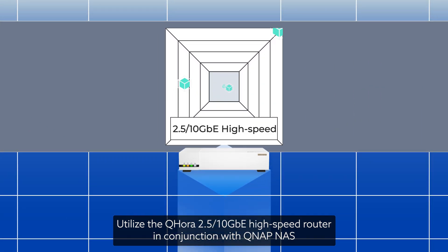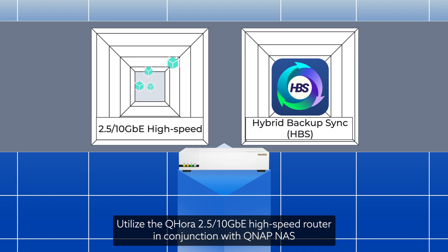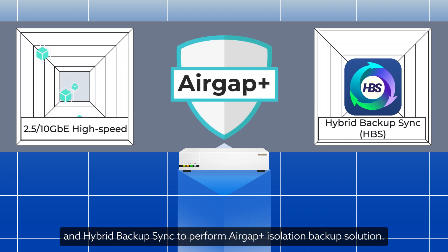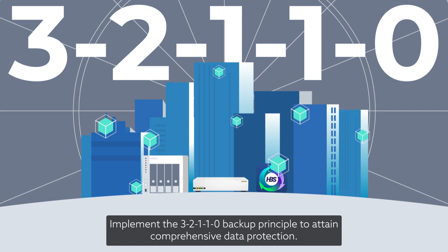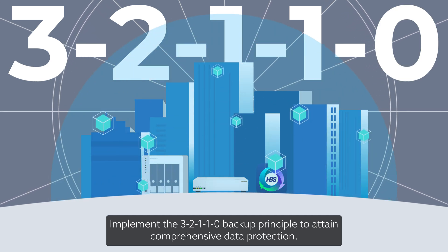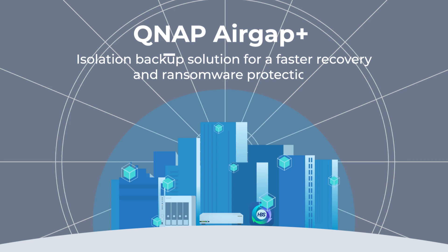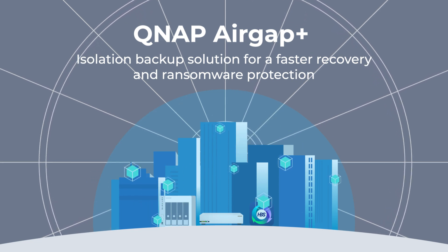Utilize the QHORA 2.5 GBE and 10 GBE high-speed router in conjunction with QNAP NAS and Hybrid Backup Sync to perform the AirGap Plus Isolation Backup Solution. Implement the 3-2-1-1-0 Backup Principle to attain comprehensive data protection. QNAP AirGap Plus Isolation Backup Solution for faster recovery and ransomware protection.